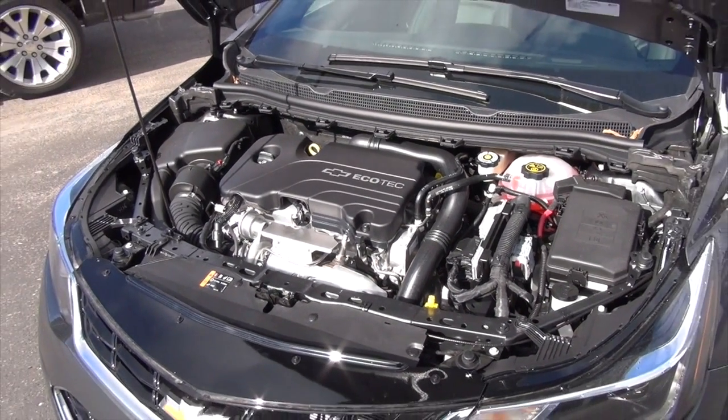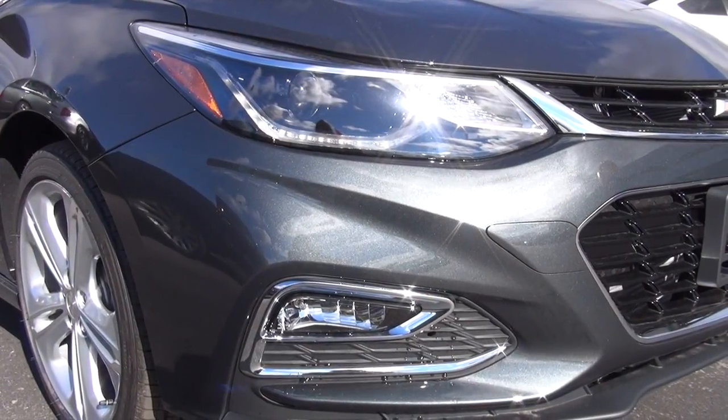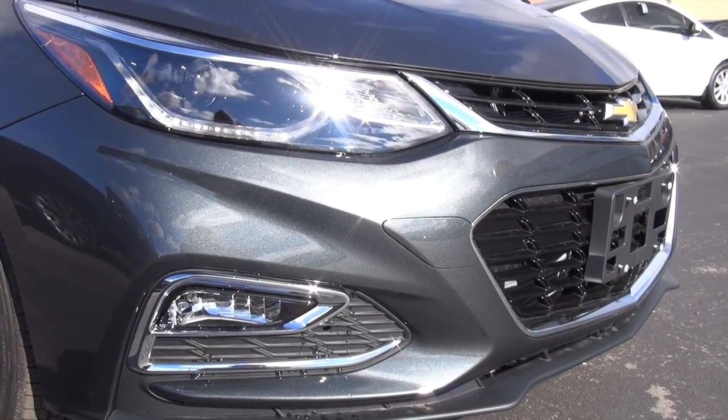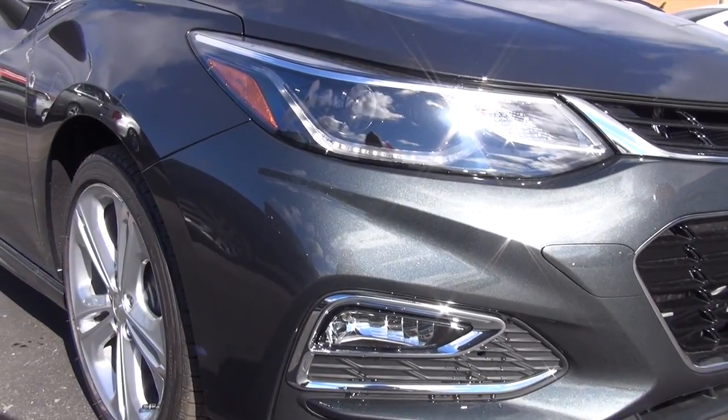Now under the hood a 1.4L turbocharged engine, very fuel efficient and it's just a very nice quiet luxurious ride. One feature that I really like with the front headlamps is the running daytime LED lamps. They just look really sharp, really eye-appealing and it's just a nice cosmetic that they add to the front of the vehicle.